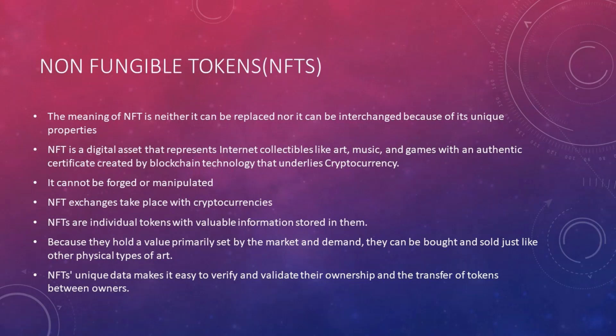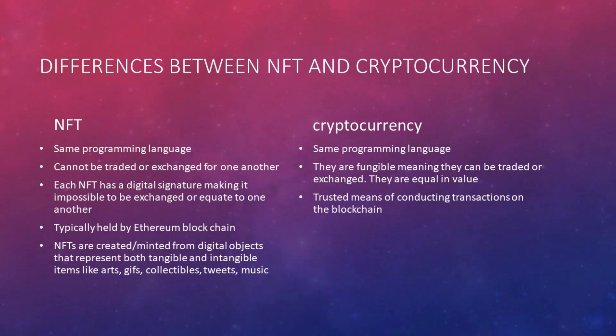NFTs' unique data makes it easy to verify and validate their ownership and the transfer of tokens between owners. NFTs and cryptocurrency are built using the same programming language — that is where the similarity ends. NFTs cannot be traded or exchanged for one another, whereas cryptocurrencies are fungible, meaning they can be traded or exchanged and are equal in value. For example, you can equate a Bitcoin to a certain amount of US dollars, but that kind of equation cannot be done with an NFT.